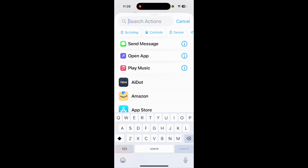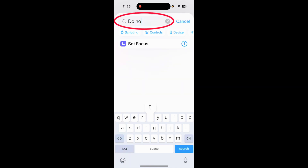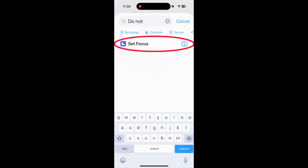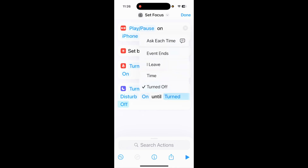This one's optional, but I also like to add Do Not Disturb. Tap on 'Set Focus,' then select 'Do Not Disturb.' You can have it turned on until you turn it off, or set it to turn off when you leave — meaning once you leave the situation or the event ends. I recommend either 'turned off' or 'when you leave' — that one's up to you.